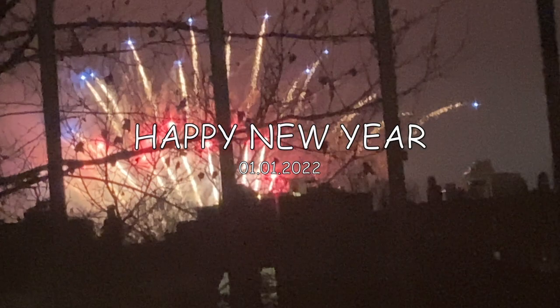Hey guys and welcome back to my channel. If you are new here, my name is Katrina. If you are returning, welcome back. I was supposed to post this vlog a little while ago and I didn't get a chance to, but this is my first vlog of the new year. Enjoy and I just want to wish everyone a happy new year.